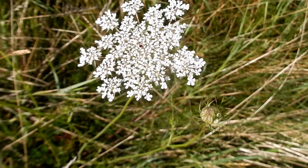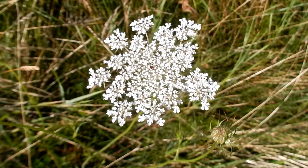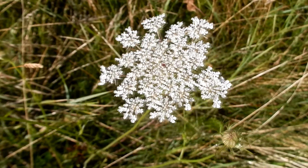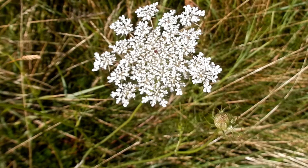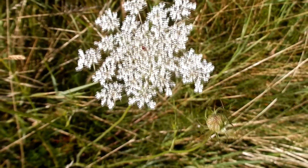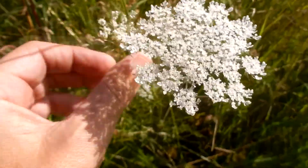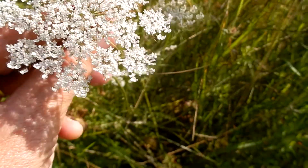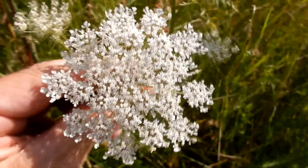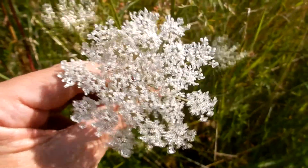Queen Anne's Lace is a showy, regular flower. The color is white. They are flat clusters called umbels, and they are two to five inches across. Each flower has five petals that are an eighth of an inch across. Here's a close-up look at the cluster and you can see the individual little flowers — there is a lot on each cluster.